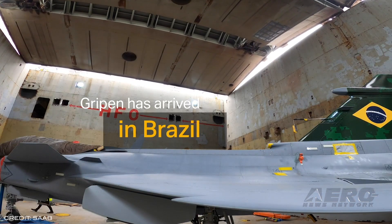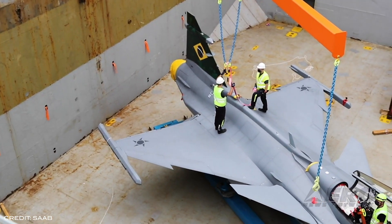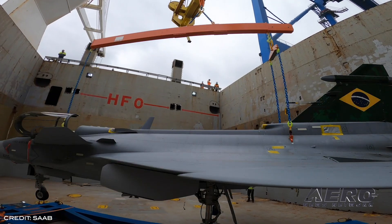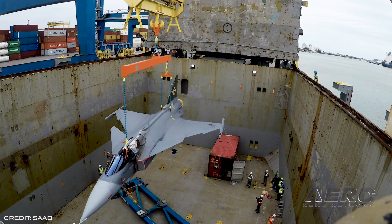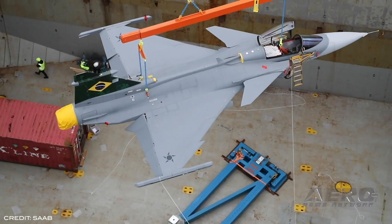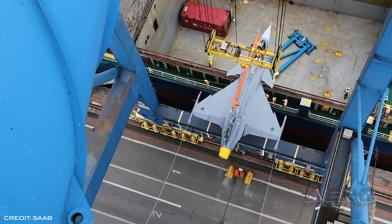Last Thursday, the first Brazilian Gripen E, designated by the Brazilian Air Force as the F-39 Gripen, concluded its first flight in Brazil, flying from the airport Navegantes to Embraer's facility in Gavião Peixoto. The aircraft is scheduled to be officially presented during Aviator's Day in the Brazilian Air Force Day ceremony in Brazil on October 23rd.